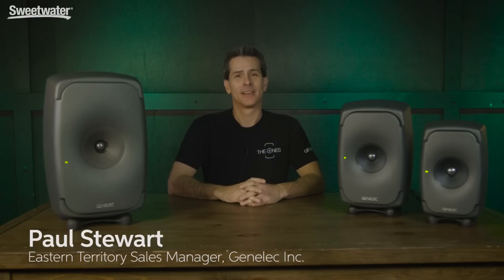Hi, this is Paul Stewart from Genelec, and today we're showing you the 1 Series, the ultimate in point source monitoring. These are coaxial three-way design compact speakers, the smallest being the 8331, 8341, and the 8351.